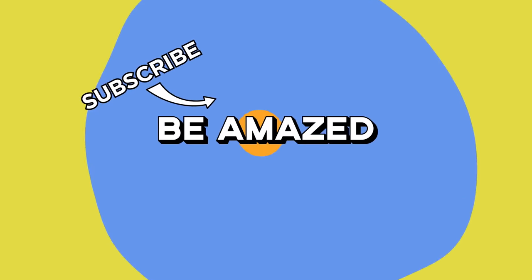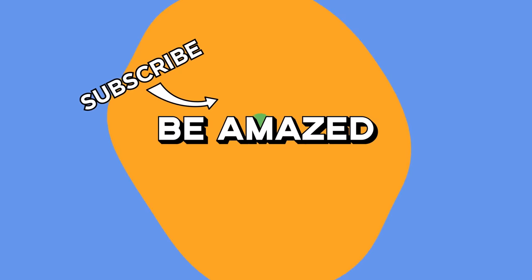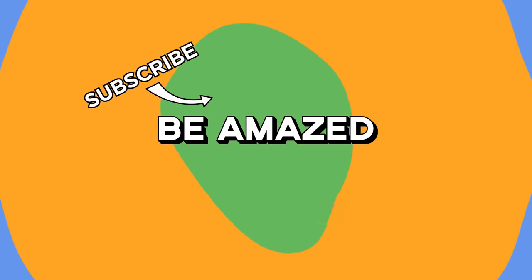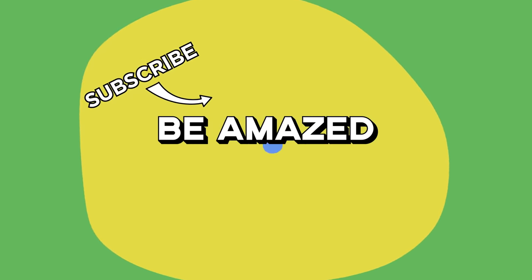Do you have any incredible videos you think people would like to see for the first time in their life? Let me know down in the comments below, or shoot me an email at stories@bamaze.com for the chance to be featured in the next episode with a shout-out. And as always, thanks for watching.